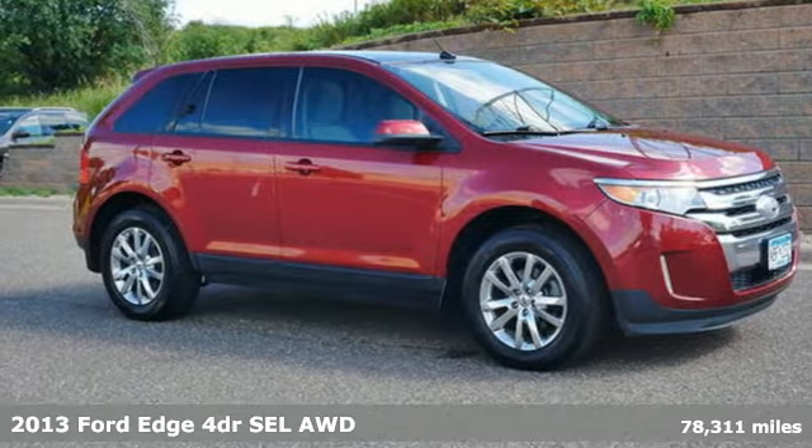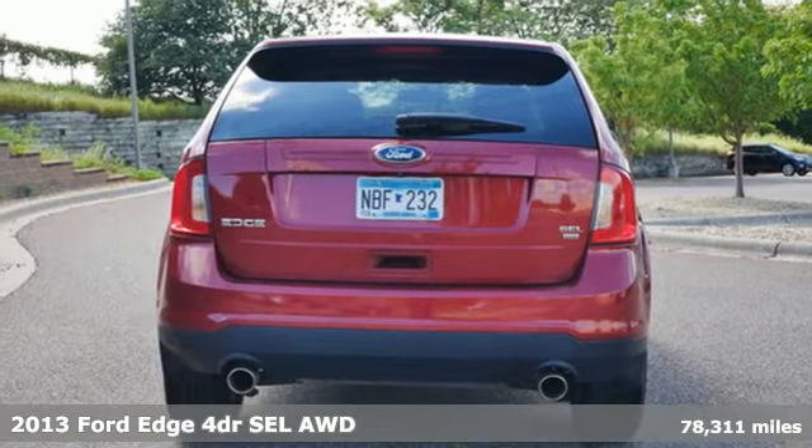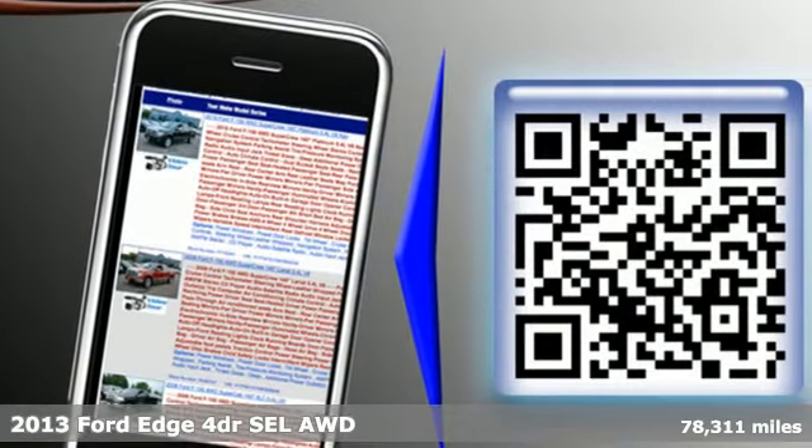Here's a 2013 Ford Edge. Stay cool, calm and connected in this confident cruiser and get ready for an impressive combination of features.